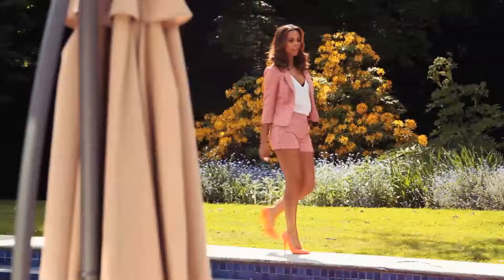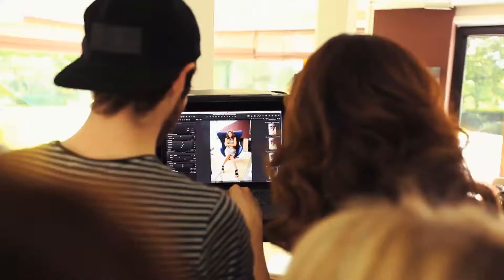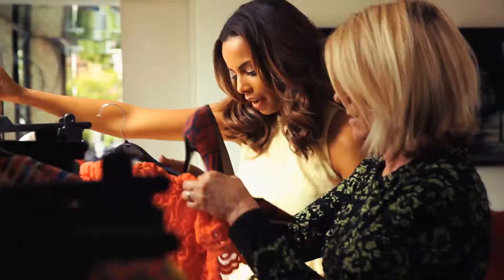My second favourite piece from my collection would be my short set — the little suits, the jacket and shorts. I think it's a great outfit, easy to wear and good for all occasions.